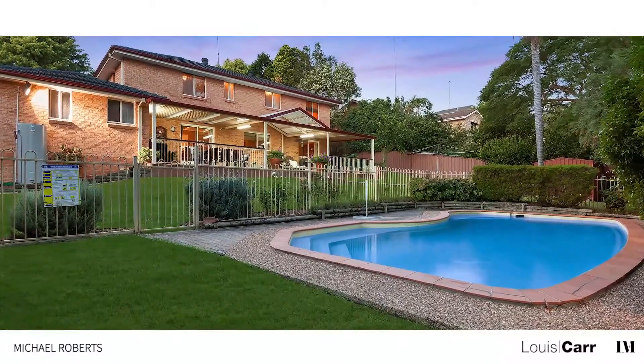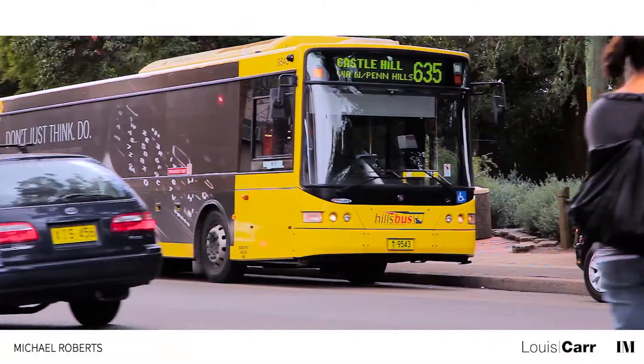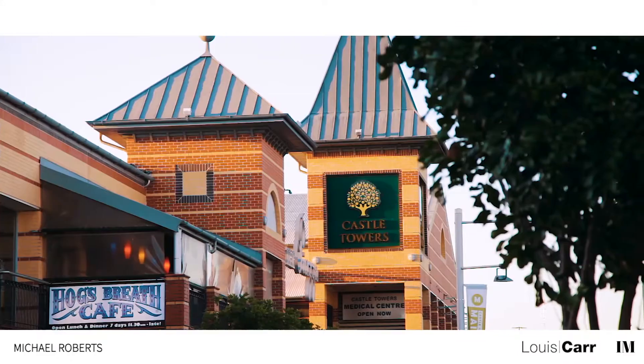The home is located in a tranquil setting on a whisper quiet street. If you're looking for comfortable family living, Castle Hill is the place for you.